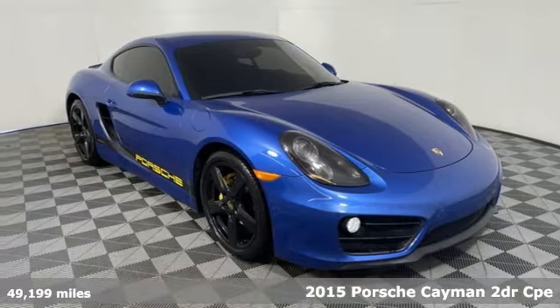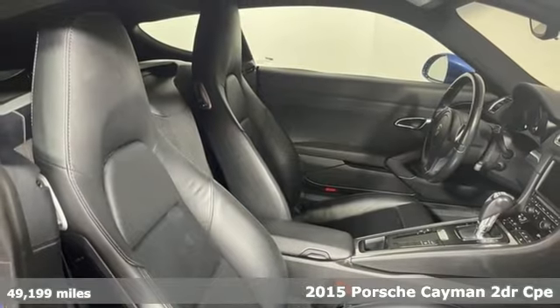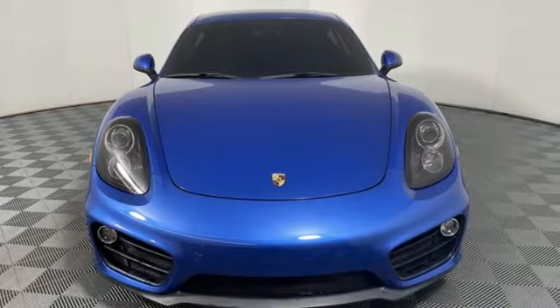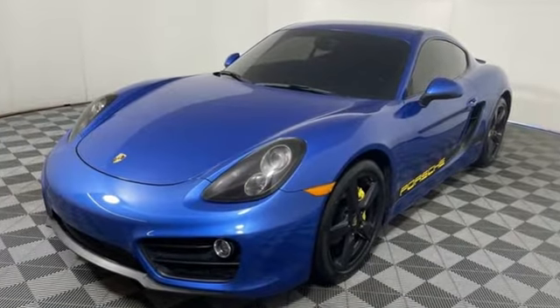It's a 2015 Porsche Cayman. Porsche, highly intelligent performance. Features include H6 engine, rear wheel drive, manual transmission, power rear spoiler.